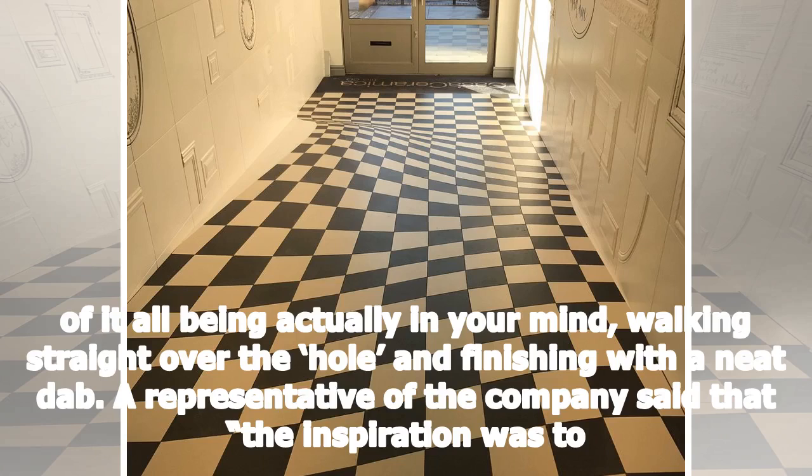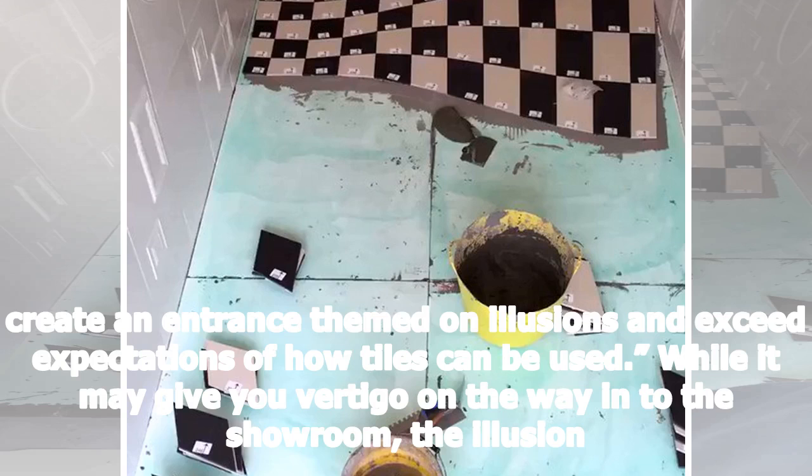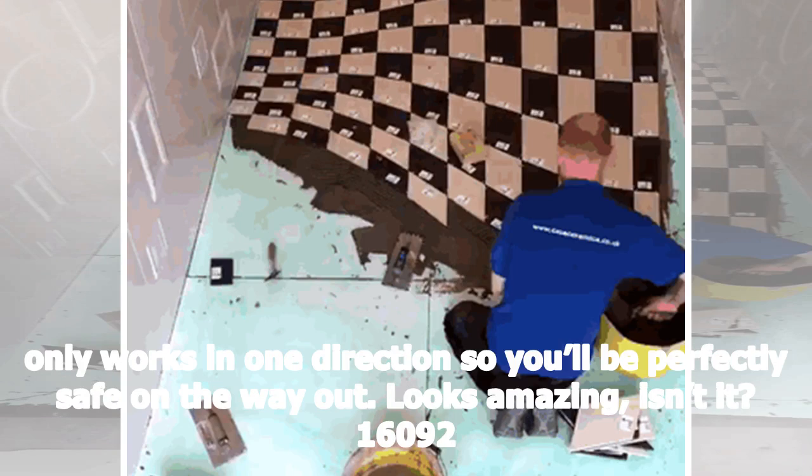A representative of the company said that the inspiration was to create an entrance themed on illusions and exceed expectations of how tiles can be used. While it may give you vertigo on the way into the showroom, the illusion only works in one direction, so you'll be perfectly safe on the way out. Looks amazing, isn't it?